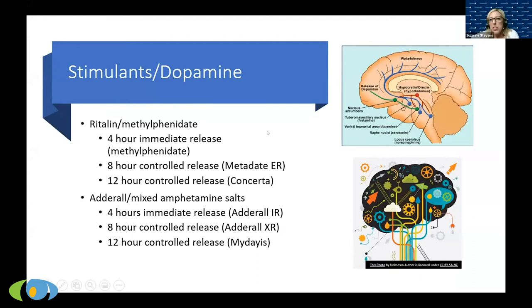Starting with stimulants, since they've been around the longest — the image of the busy brain is apt because stimulants basically stimulate the whole brain. Because of that, you engage the frontal lobes, which helps with focus. But there's also potential for more side effects like high blood pressure, increased heart rate, and irritability, because the effect is so widely distributed in the brain.